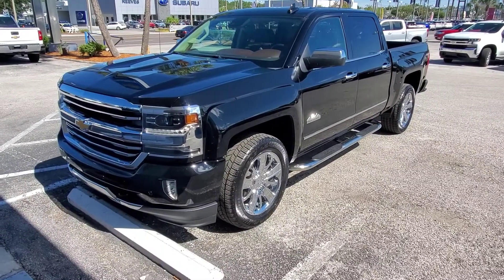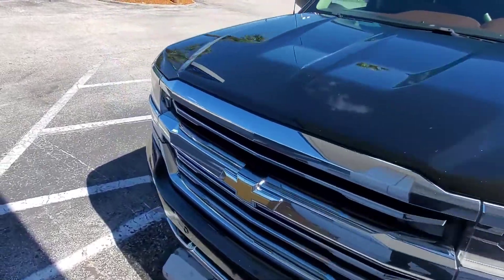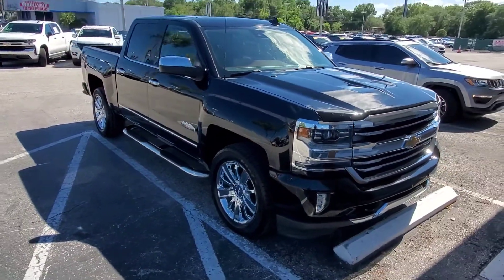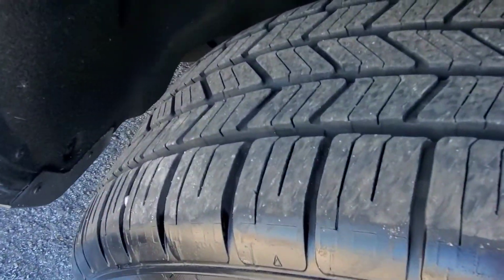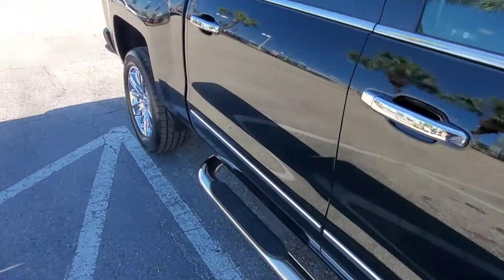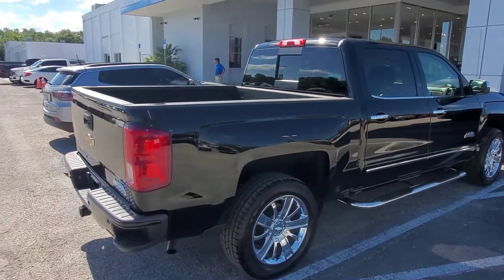Here is our 2016 Silverado High Country, 72,000 miles. What a nice truck — it just came out of detail. They did the inspection on it, checked everything out. It is ready to go to a new home. Brand new tires. This has such a good look. It's a crew cab, so you've got all the room, four full doors — not just a little half door.